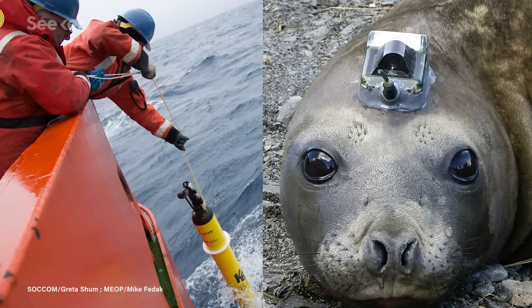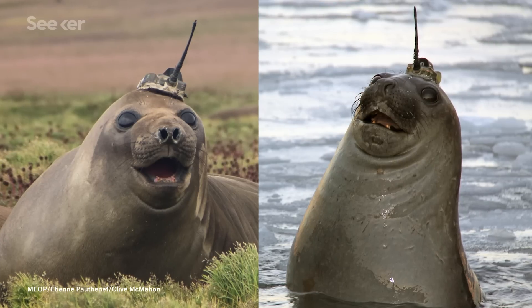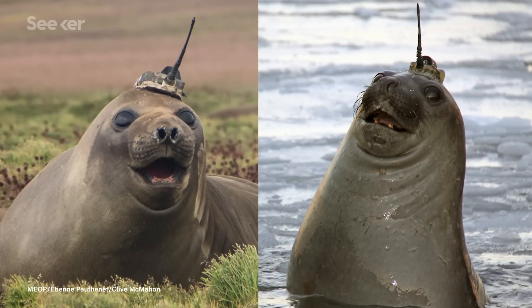In recent news, floating robots and elephant seals joined a scientific research team to help solve a mystery about our polar seas.